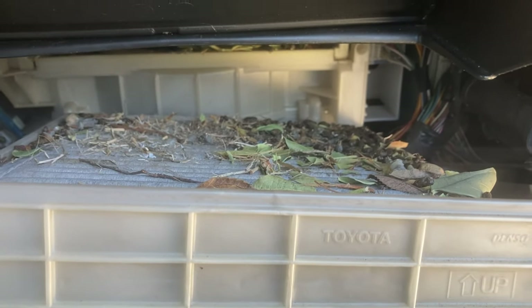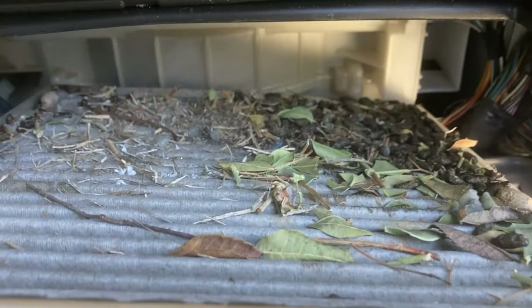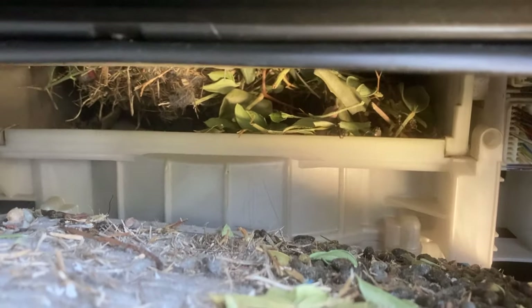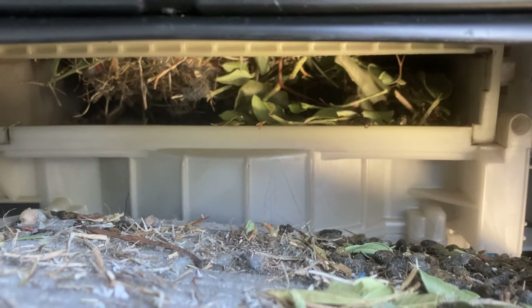Doing the cabin air filter on a Toyota 4Runner — this will also cover Tacomas, Tundras, and FJ Cruisers. And this is something you don't want to see. There was a rodent living up in there and it created a nest, and now I've got to deal with it.